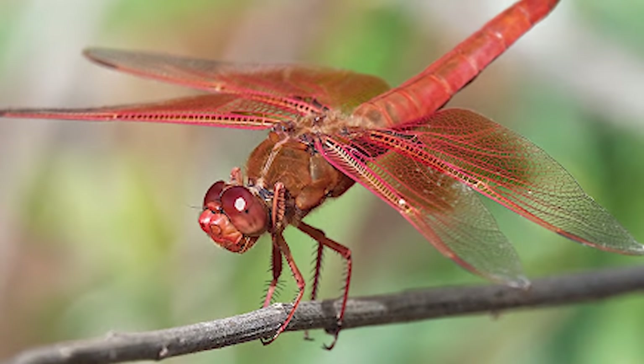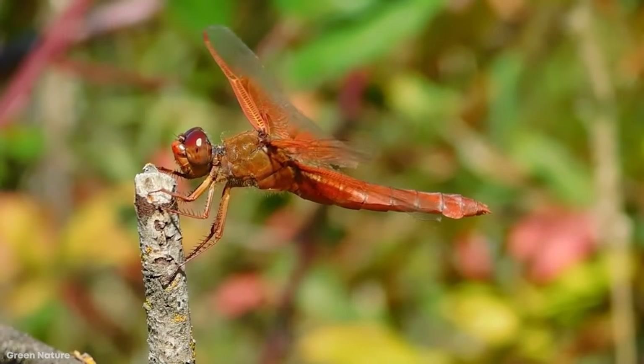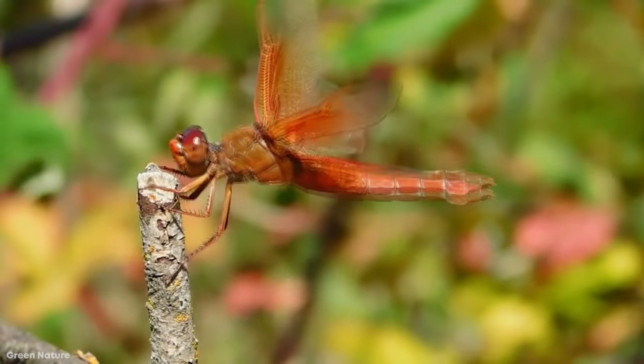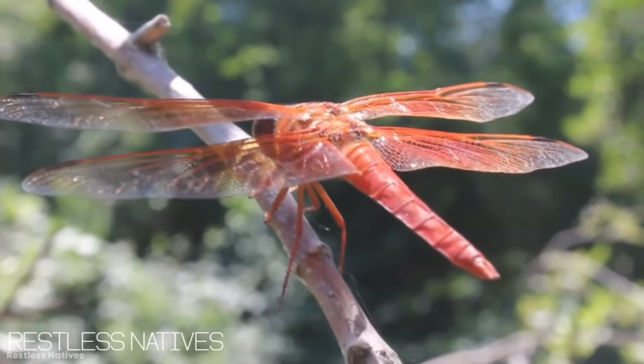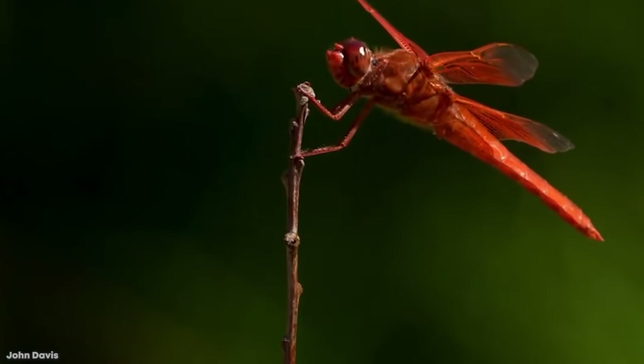And if they're feeling really hungry, the nymphs can even manage to snag tadpoles and small fish. But when the aptly named Flame Skimmer reaches adulthood, it'll eat just about any other soft-bodied insect on the wing, going for flies, moths, and even flying ants and termites.